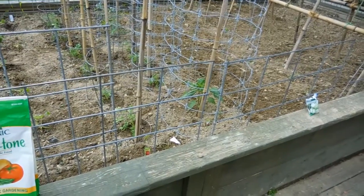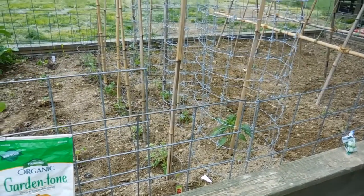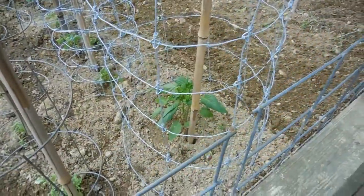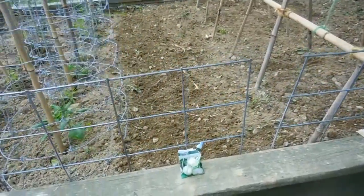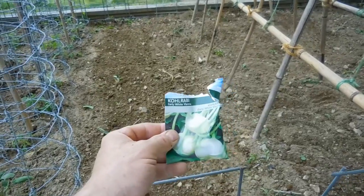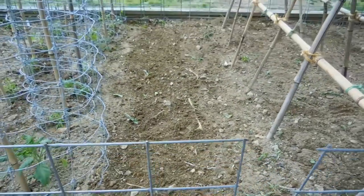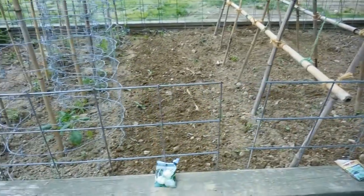I have two rows of heirloom tomatoes — Bonnie's heirloom tomatoes. Little Miss Muffet bought a special one, it's right here. I've got three rows of kohlrabi — it's the Ferry-Morse Early White Vienna. If you've never had kohlrabi, they're pretty good raw or cooked, very similar to a turnip.